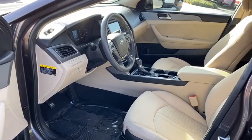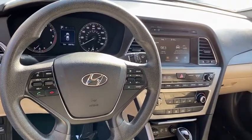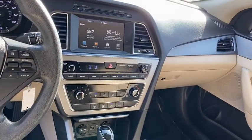Power door locks, MP3 playback stereo, CD player, trip computer, bucket seats, child safety locks, power windows, and satellite radio.